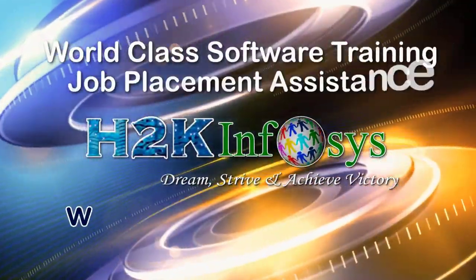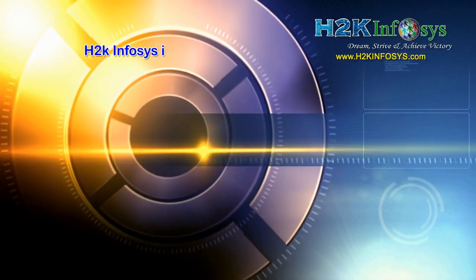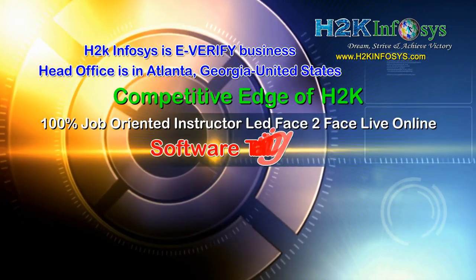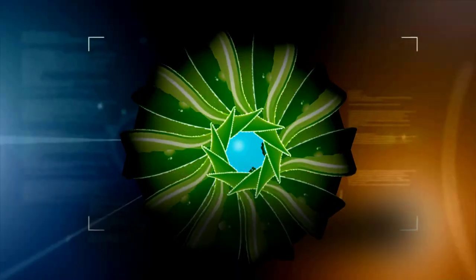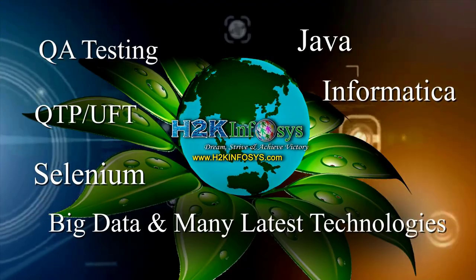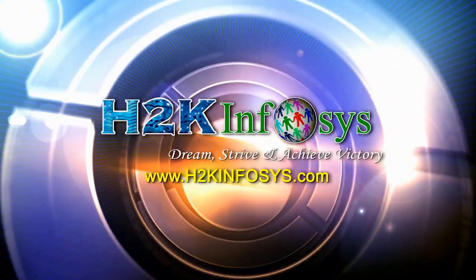H2K Infosys provides world-class online IT training, staffing and software testing solutions to customers worldwide. H2K Infosys supports 100% job-oriented training, hands-on project work, cloud test lab, resume preparation and review, mock interviews, robust syllabus, one-time pay, lifetime access to live classes and videos. H2K Infosys has won the trust of thousands of students worldwide. For free demo class, visit h2kinfosys.com.